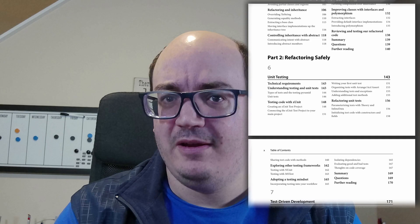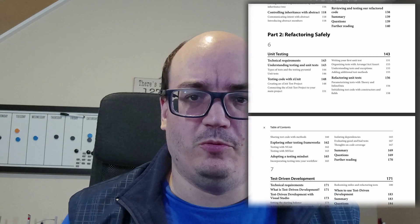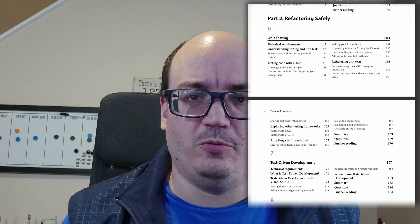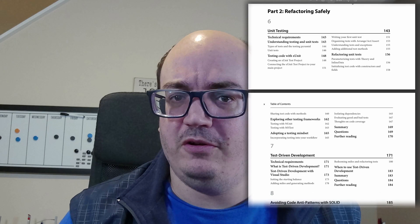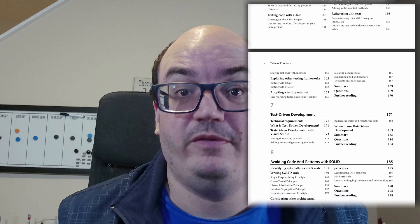The second fourth gets into testing, because testing is really important if you're going to be refactoring — you don't want to break everything. I start simple with the basics of unit testing in particular. I cover XUnit, NUnit, and MSTest v2. Then I move on to test-driven development for refactoring code, for fixing bugs, and even for designing new features, which is kind of interesting.